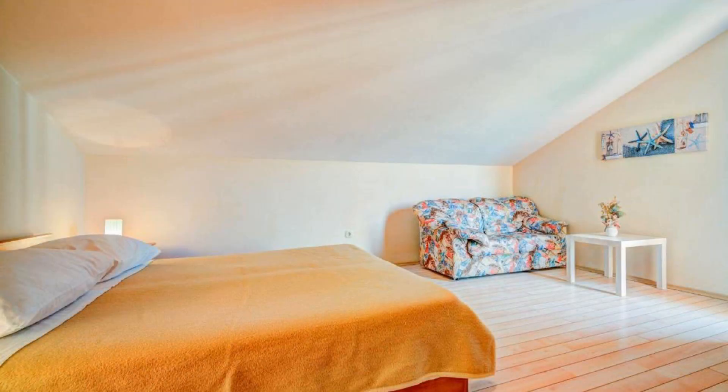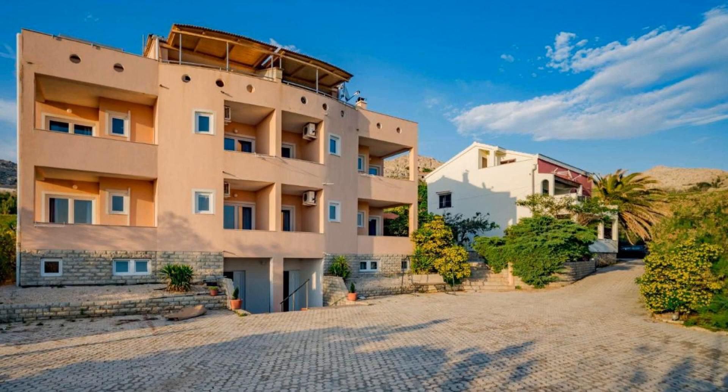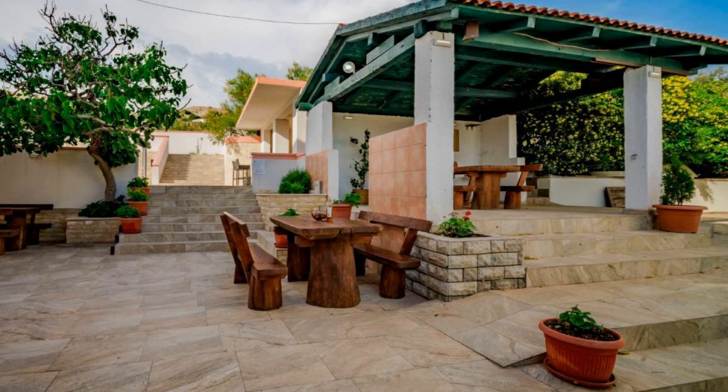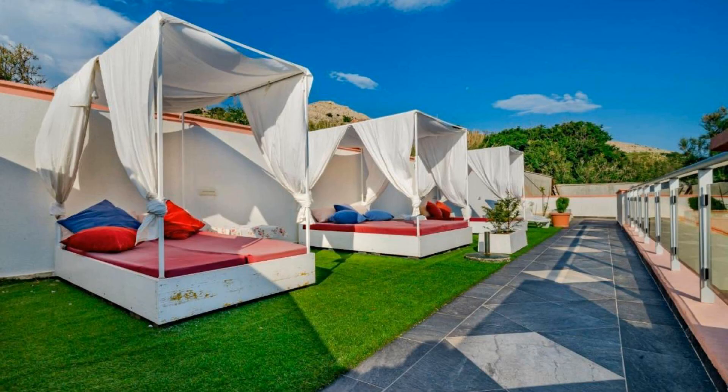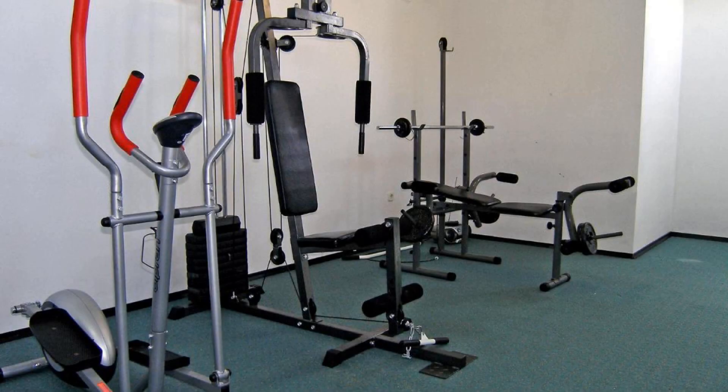Pets are not allowed in this property. There are 4 types of rooms available on booking.com. You can book online and enjoy it. The property accepts major credit cards and reserves the right to temporarily hold an amount prior to arrival. If you have already visited this property, please share your experience in the comment box. For booking or more details, check the description below.